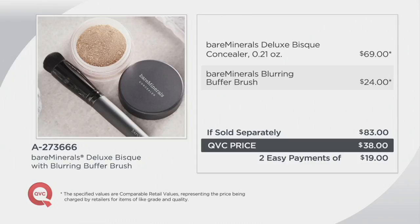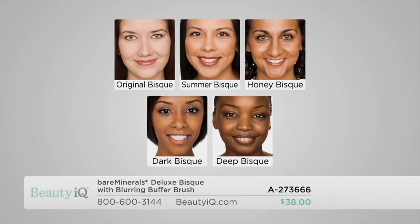You have five shades to choose from. Original Bisque is for the fairest, lightest skin tones with a cool undertone. Summer Bisque is our number one seller for light to medium and even light tan skin tones. Honey Bisque is a true tan, olive-complected skin tone. Dark Bisque is for medium women of color, and Deep Bisque is for our richest complexion.